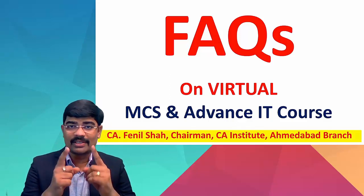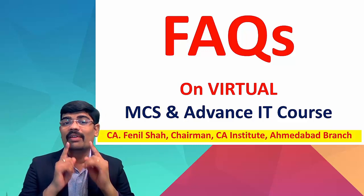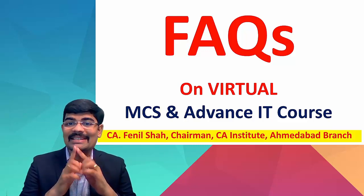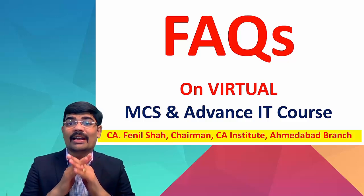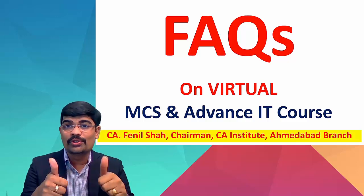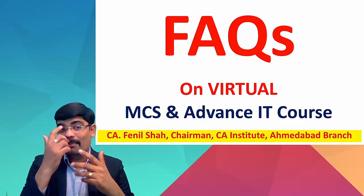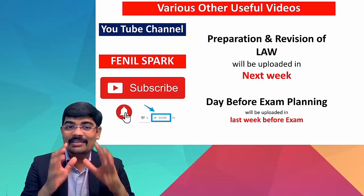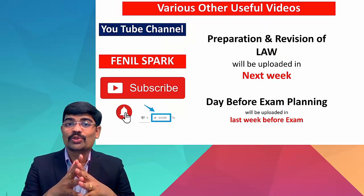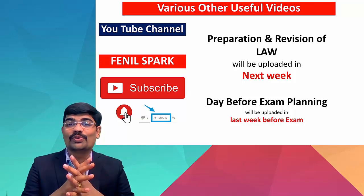Friends, I'm sure this video is going to solve almost all your remaining doubts. I made one video on virtual MCS and advanced ITT course and it got a huge response, but certain queries remained unsolved — received through YouTube comments, personal WhatsApp, and calls. So I made a compilation and got answers from the authorities. This video is going to sort out all those queries.